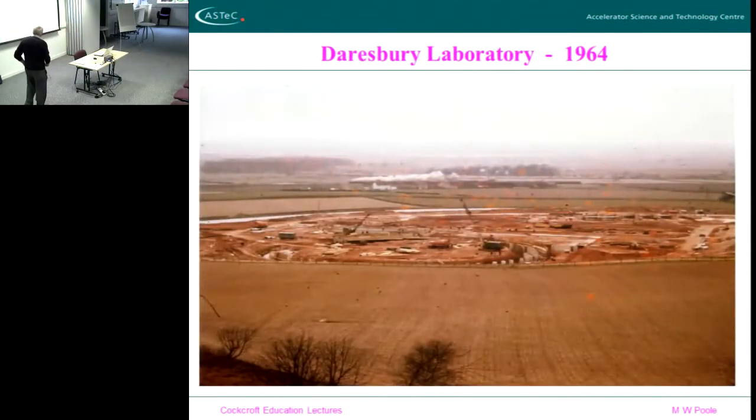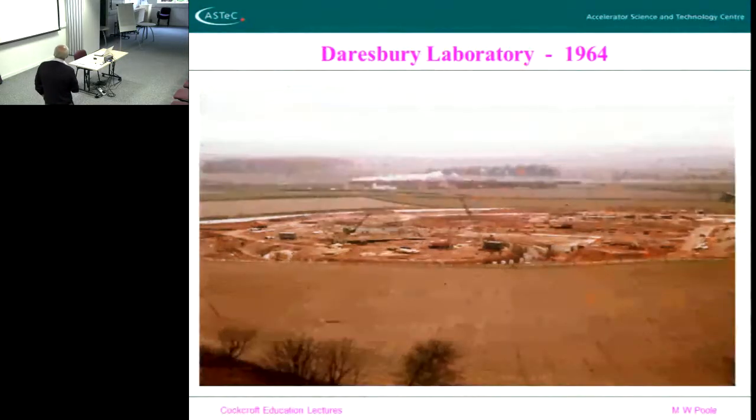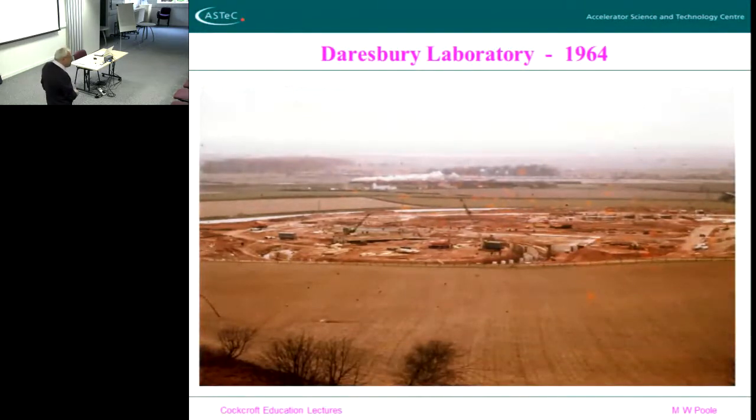Just a couple of photographs to amuse you. Here's the site in 1964, looking from up the hill looking downhill towards the canal and the River Mersey. You can see here is the start of the ring that's going to be built. You can see we have a coal-driven train — from the era. You can also see over the river here there's no power station, so you can date the picture as being rather an old one. When we used to be at the laboratory — I came here from about 1967 onwards — you could see the Manchester Ship Canal and in that era every 20 minutes you'd see a boat.